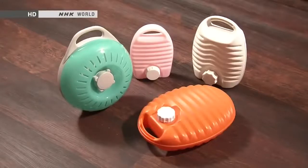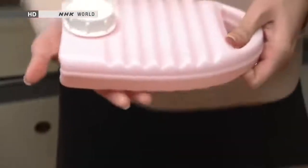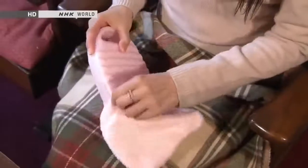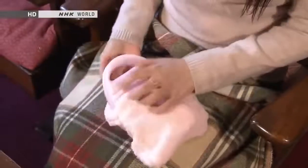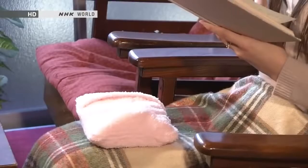These days, a plastic hot water bottle is the most commonly used type. As plastic won't rust, it's long-lasting, as well as light and easy to carry. Recently, to conserve electricity, more and more people have been using hot water bottles around the home and even at the office.